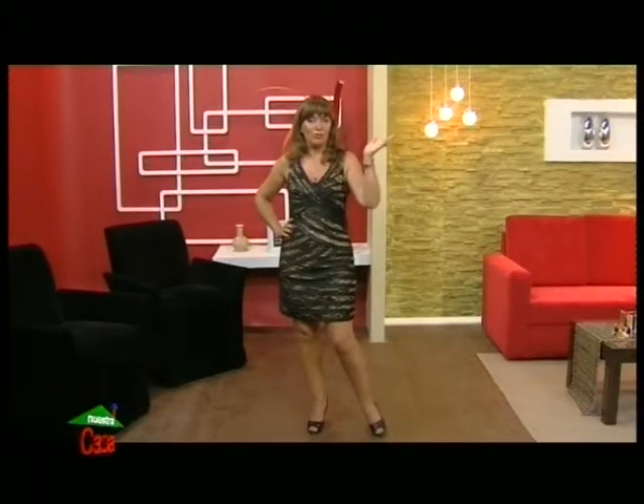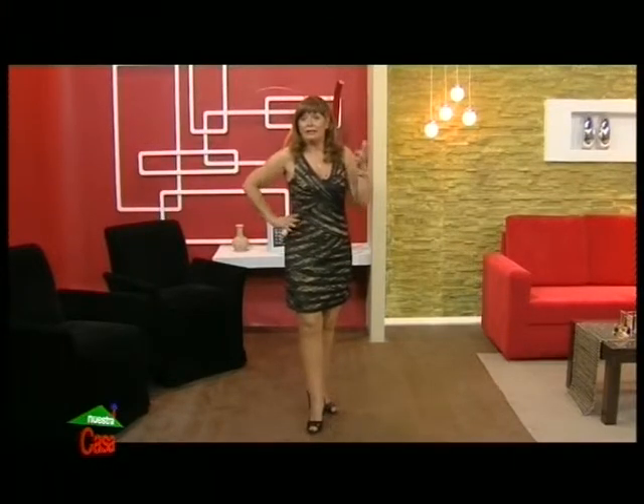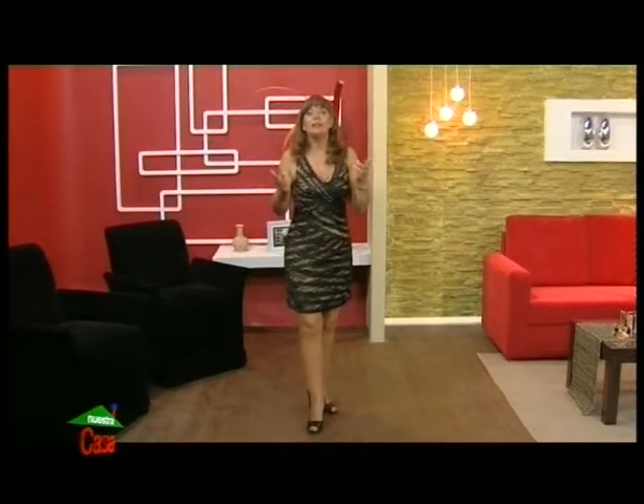Now we have the fashion tips, as we always do in the opening of the program. As we are in a festive season, we have to be aware of what to wear for a cocktail, a night out, a reception, or an awards ceremony happening in our city and throughout Entre Ríos, whose viewers follow us every Sunday.